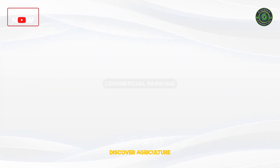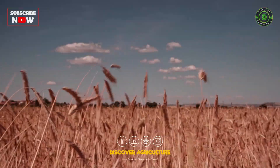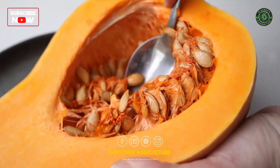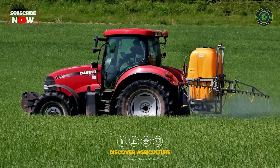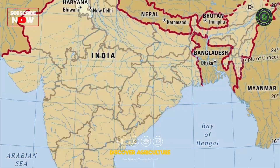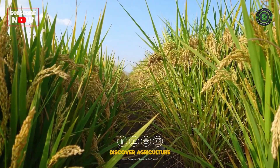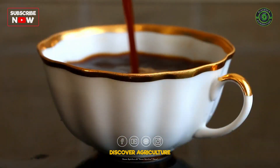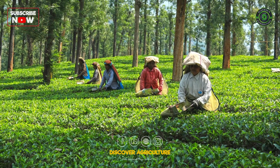Now, let's step into the world of commercial farming, where things get serious. High-yielding variety seeds, fertilizers, insecticides, and pesticides become the farmer's best friends. In places like Haryana, rice takes center stage as a commercial crop. And if you've ever sipped on a cup of tea or enjoyed a banana, you're partaking in the wonders of plantation crops.